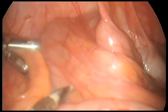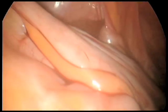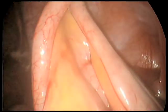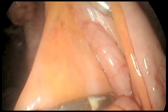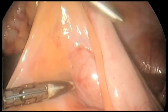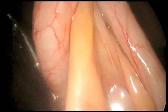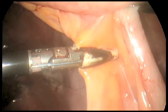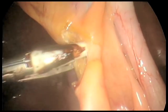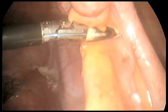With no bleeding from the vaginal cuff, we attend to removing the appendix. The appendix is grasped and the mesoappendix is identified along its length to confirm its attachment to the cecum and identify a clear window at its mid-level. The ligature device aims precisely for that window and we quickly dissect along the mesoappendix. I offer appendectomy to every single patient having a hysterectomy.